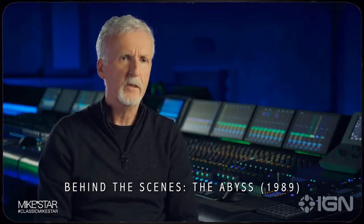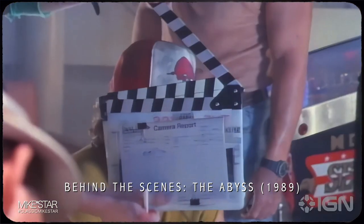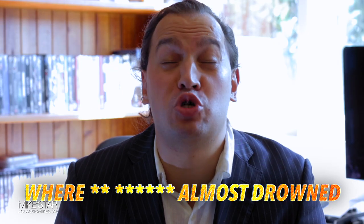I bet you didn't know that an actor actually punched the director of this film, James Cameron, in the face after filming a scene where they almost drowned.